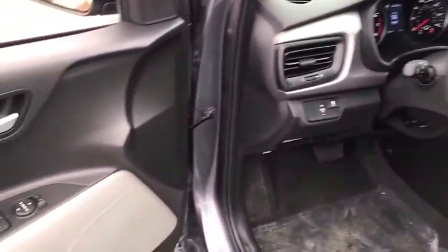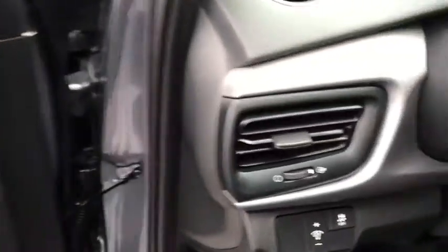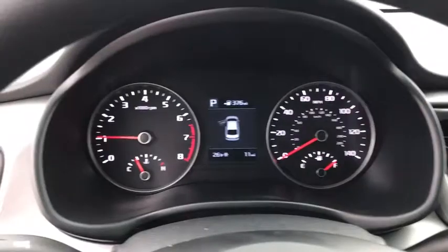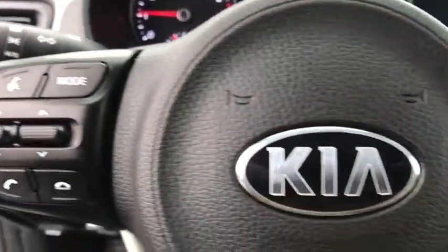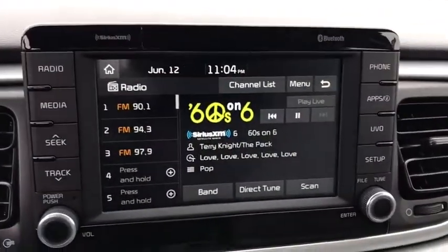Rear window defroster, panic alarm, remote keyless entry, brake assist, tachometer, overhead console, cloth seat trim, technology package, front bucket seats, front reading lamps, tilt steering wheel, driver vanity mirror.